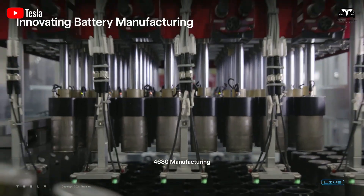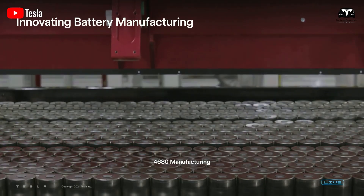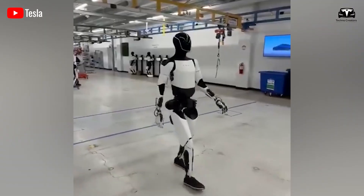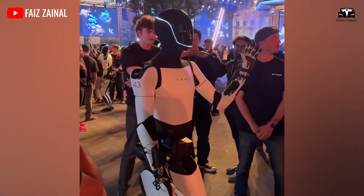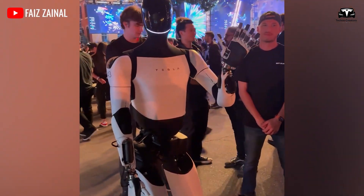Tesla envisions producing 1 to 2 billion Optimus robots, split between household and industrial use, such as assisting the elderly, caring for children, cooking, or handling repetitive and dangerous tasks in logistics, healthcare, and manufacturing.